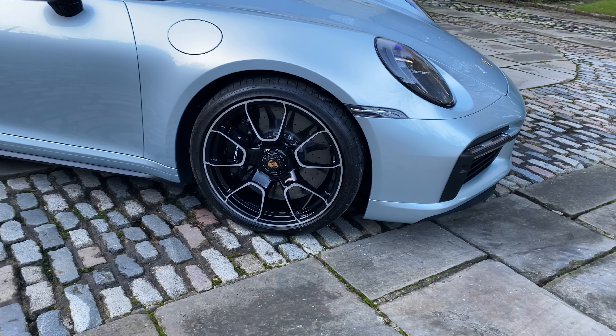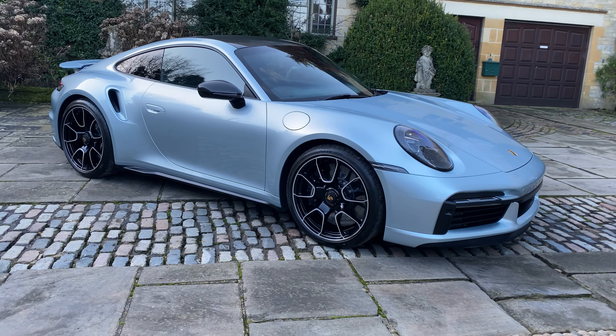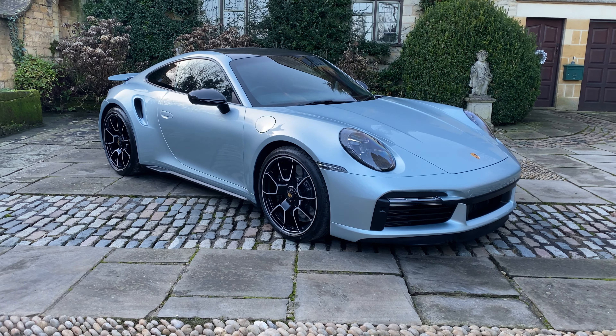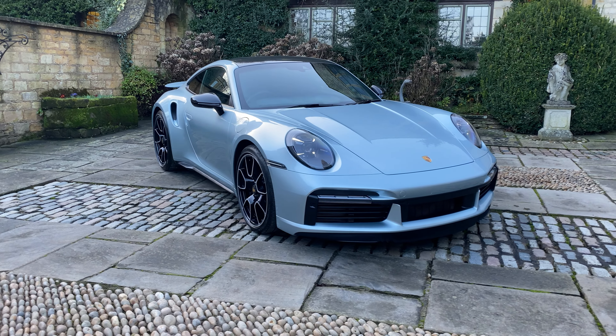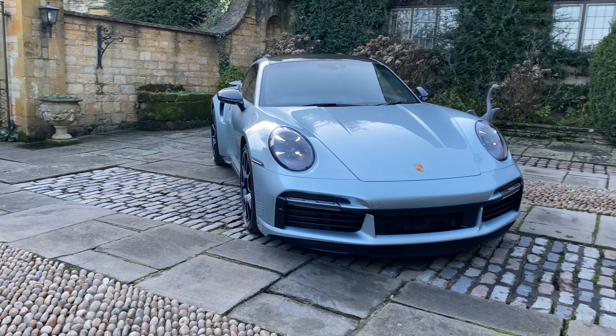The colour on this is incredible — it really does work well and shows off the lines of the car perfectly. Moving around to the front of the vehicle, you have the LED main headlights with matrix beam including Porsche Dynamic Light System Plus, PDLS abbreviated, in black.